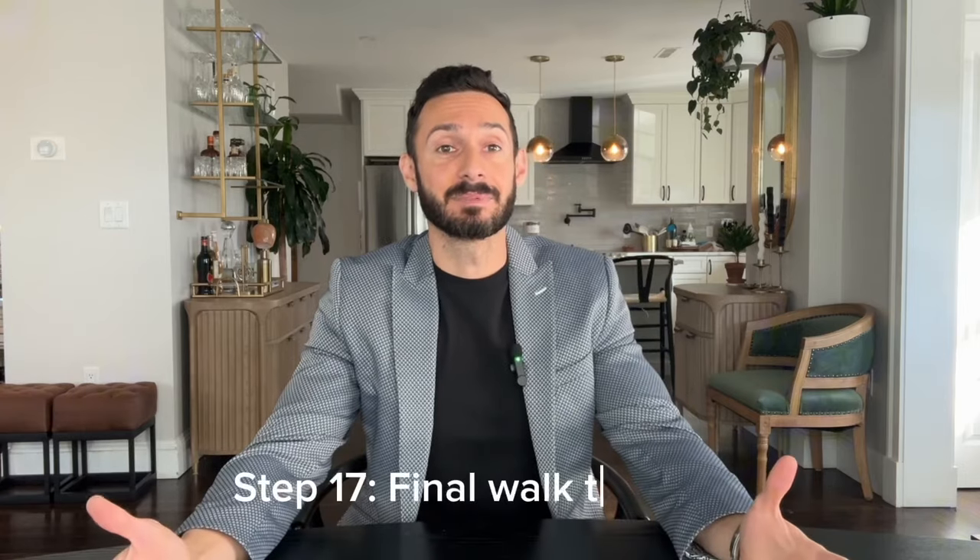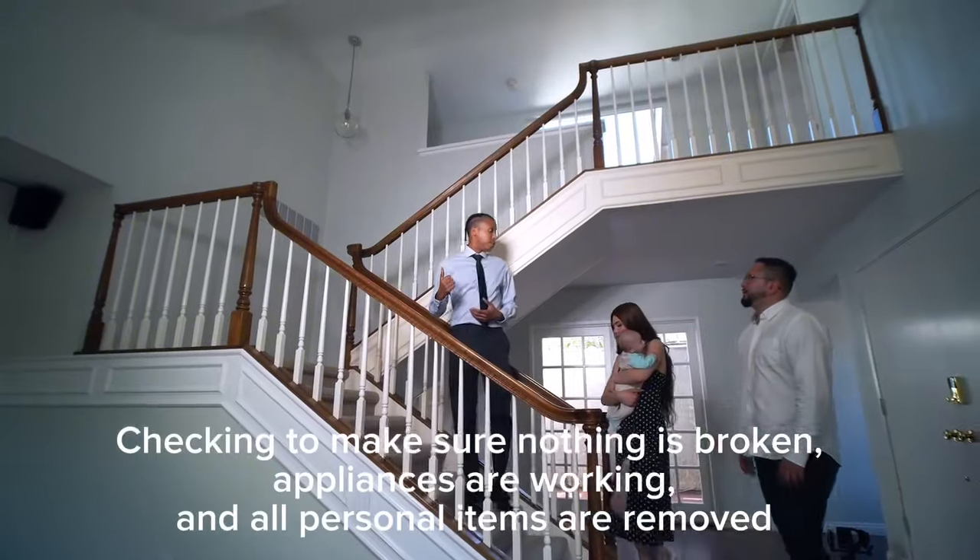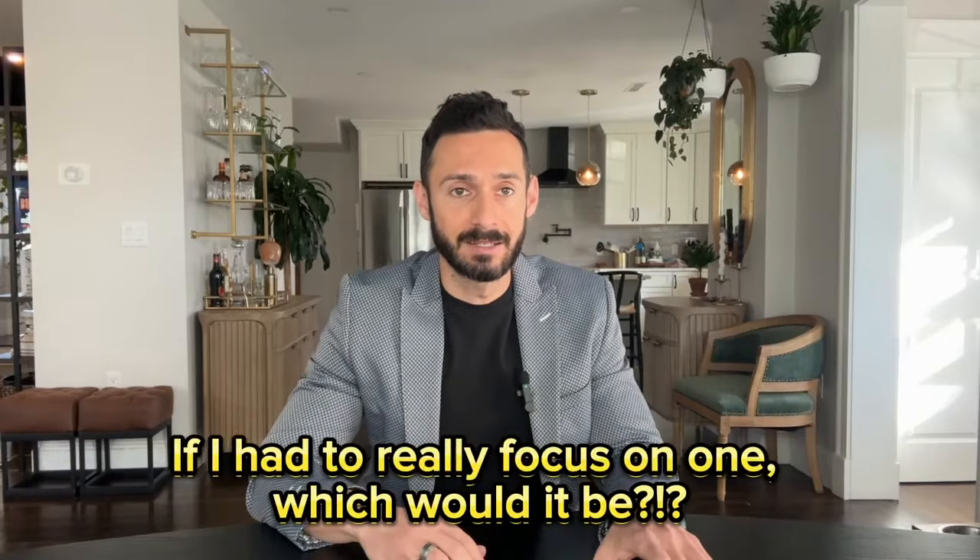Step seventeen, the last step: once all your belongings are out of the home, the buyer will do a final walkthrough, typically done the day before closing or the morning of. If you're wondering which steps are most important to maximize your sale, my answer is marketing. These videos will give you a good idea of what a house should look like inside and out, and give you ideas for what to say on camera during your own property tour. I hope you found this video helpful — all my contact information is in the description below.